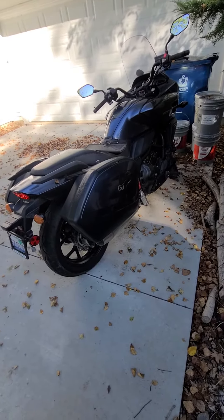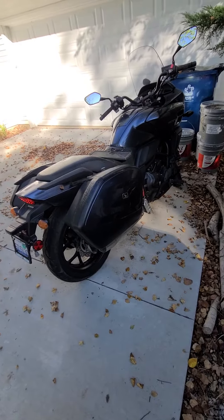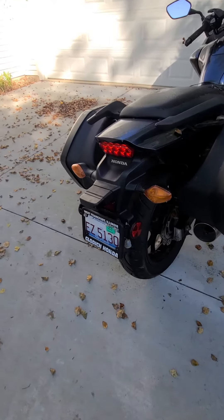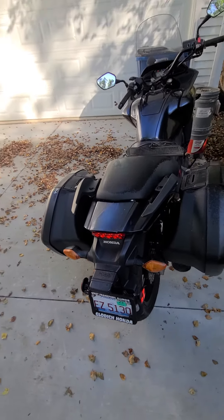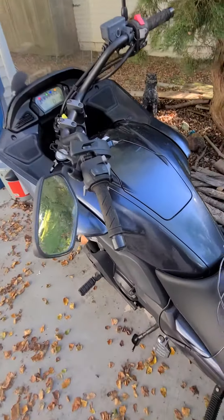I bought it from a retired Navy guy. It was sold and serviced by Glottage Honda here in Illinois. Enjoy your day and come look at my bike sometime — thanks!